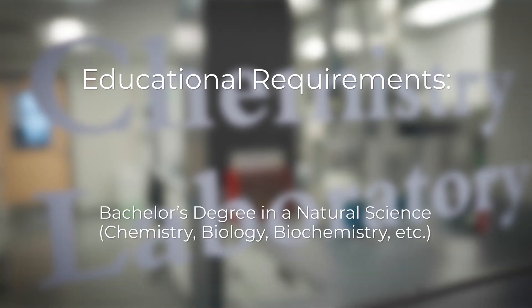Before we get started on our tour, I would like to talk briefly about what it takes to become a forensic chemist, as I get asked this question often. While it is a requirement that you have a degree in a natural science, it is not a requirement that you have a chemistry degree.